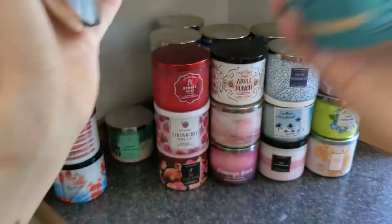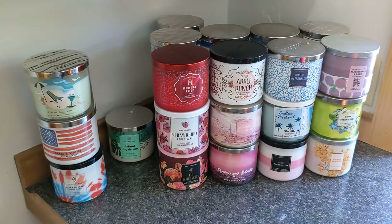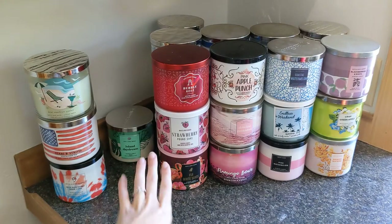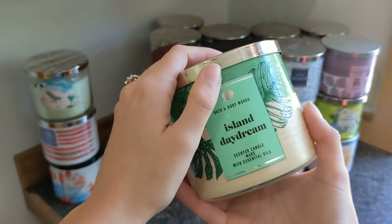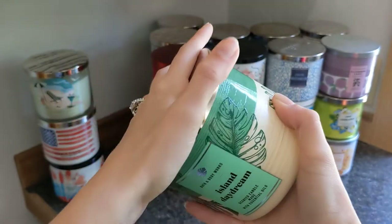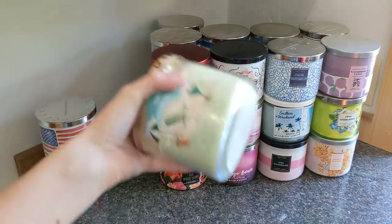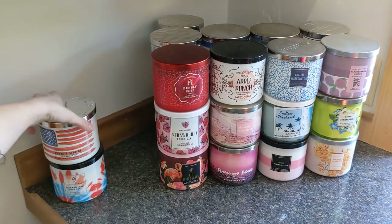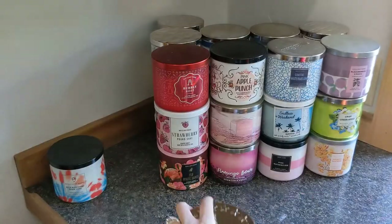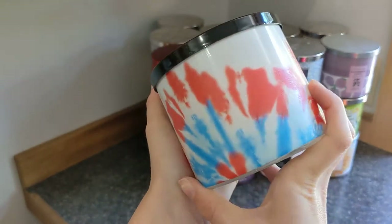Hibiscus Waterfalls — I did not like this one at all last year, but I'm obsessed with it this year. I don't know if it changed or my nose changed, but it's a really clean floral. Then we have Island Daydream, which is super similar to Pineapple Mango, but I prefer Pineapple Mango. Then Kiwi Star Fruit Cooler — also reviewed.